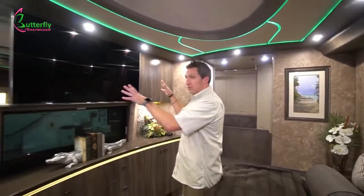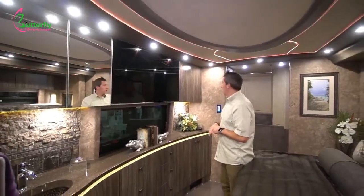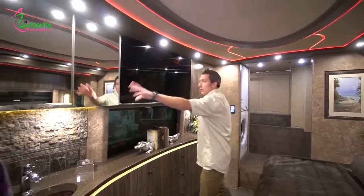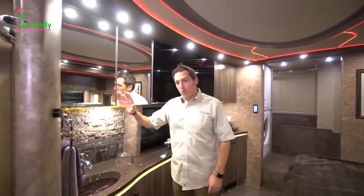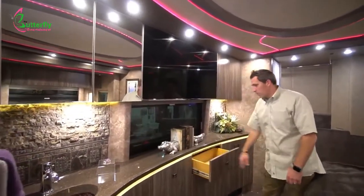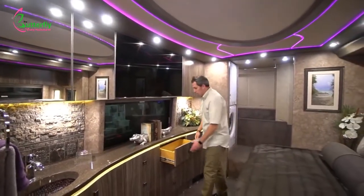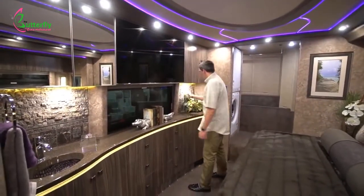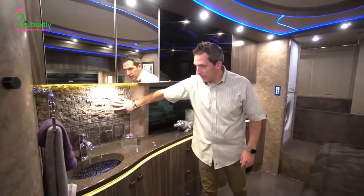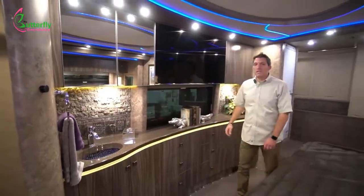There's a 50-inch Samsung in the bedroom — we put Samsungs throughout a Marathon Coach. You've got cabinetry on both sides, and one side is mirrored because there's a sink right there. Lots of storage down below with bamboo dovetail drawers lined with engineered leather on the inside, and beautiful hand-cut, hand-done backsplash rock work.